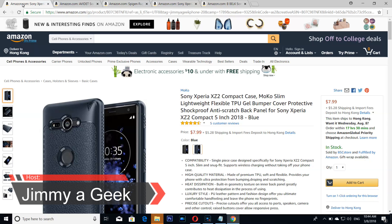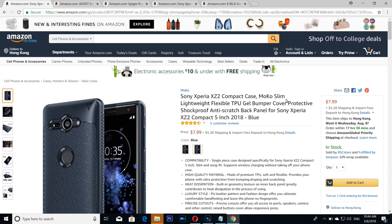What's up guys, it's me Jimmy. Here are the top 5 cases for the Sony Xperia XZ2 Compact. The number 5 case is from Mocha — yes, from Mocha — for the XZ2 Compact, however you want to call it.